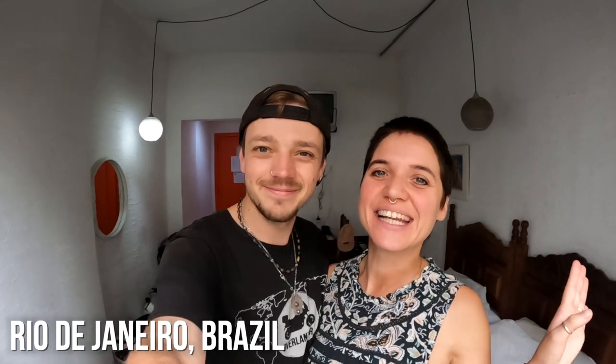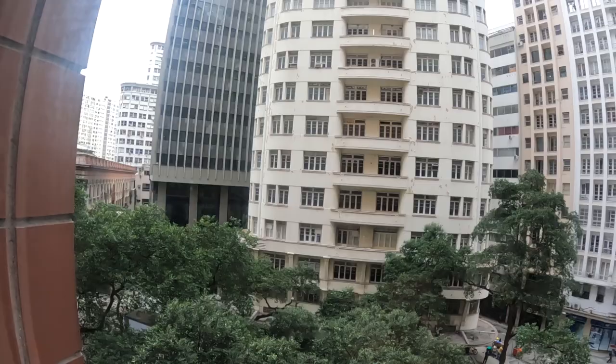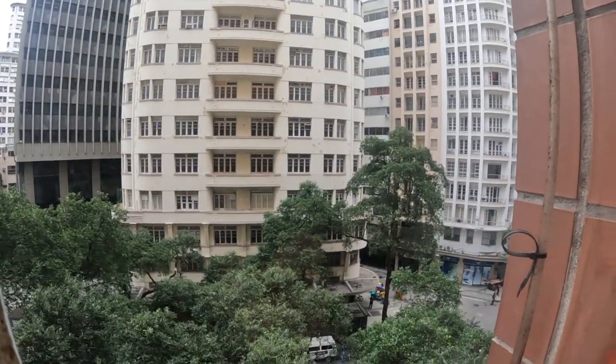Good morning world, welcome back to the channel. We are still here in our little hotel room in the city center of Rio. It's a beautiful gray morning in the city.